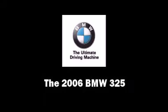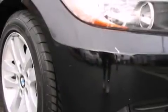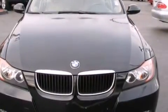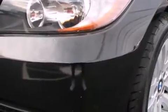Here's a great deal on a 2006 BMW 325. This four-door, five-passenger sedan still has less than 80,000 miles. It features an automatic transmission, rear-wheel drive, and a three-liter six-cylinder engine.